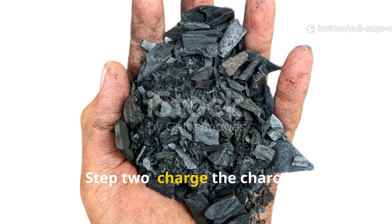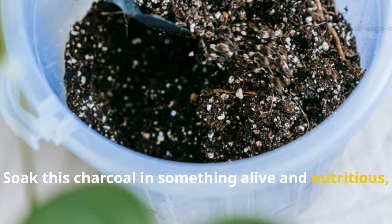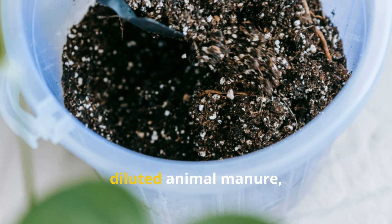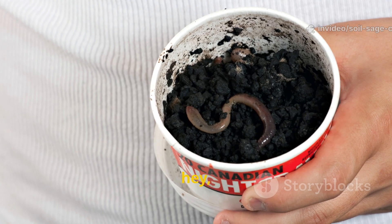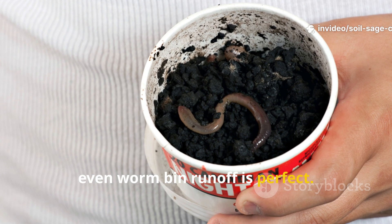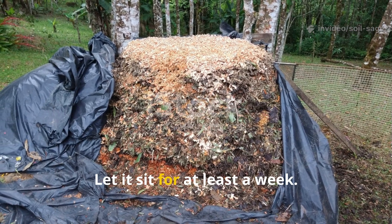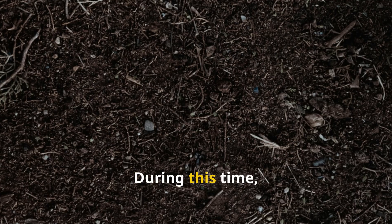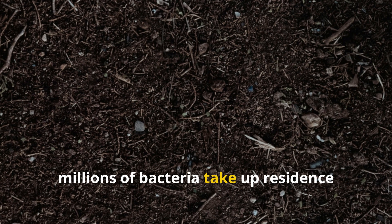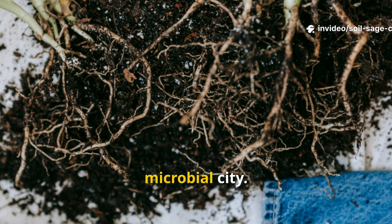Step 2: Charge the charcoal. Soak this charcoal in something alive and nutritious — like compost tea, diluted animal manure, liquid from soaked kitchen scraps, fermented plant juice, or even worm bin runoff. Let it sit for at least a week. Two weeks is better. A month is incredible. During this time, millions of bacteria take up residence inside the charcoal pockets. You are literally building a new microbial city.